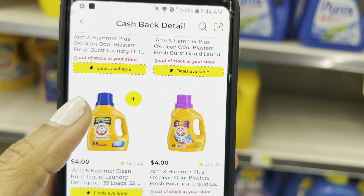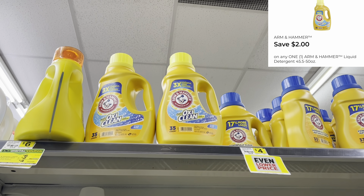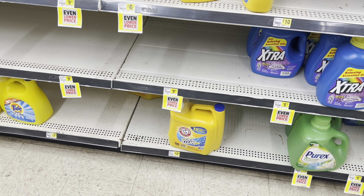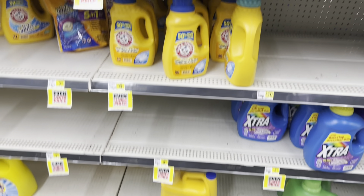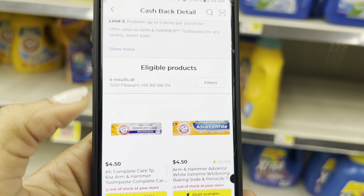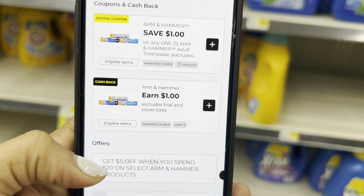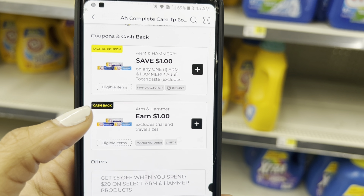For the smaller Arm and Hammer ones priced at $4, we have a dollar cash back offer — we can do this up to five times in a transaction. For the $6 ones I noticed a $2 digital, and remember I can stack that with the instant savings. It also works for the toothpaste, but make sure you're scanning because it's only certain ones. We have a dollar cash back for Arm and Hammer toothpaste and dollar manufacturer digitals — I can stack both of those together. The five-dollar saving comes off when I spend $20.